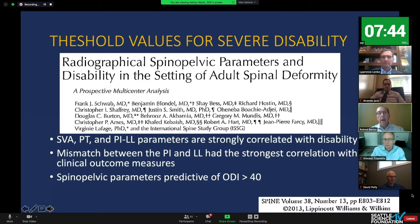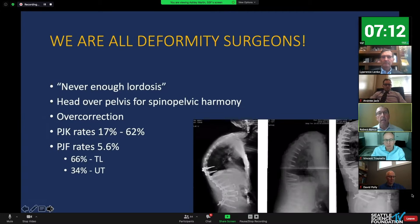VASSG then looked at spinal-pelvic parameters predictive of ODI greater than 40. They found that SVA, PT, lumbar lordosis, and pelvic incidence were strongly correlated with disability, and that the mismatch was a strong correlate of clinical outcome. This set the stage for moving towards better harmony in the spinal-pelvic area in our surgery.